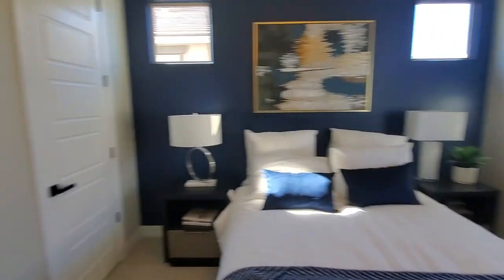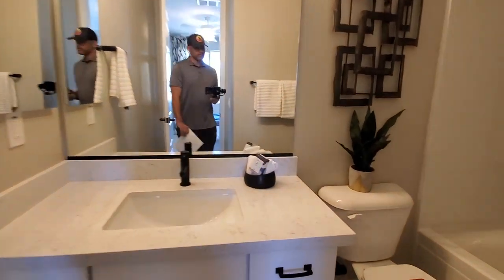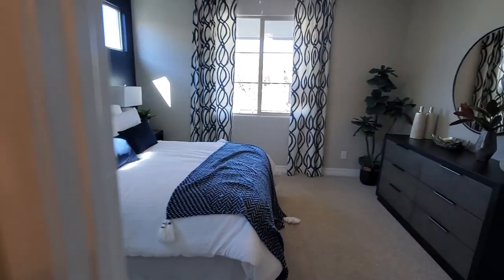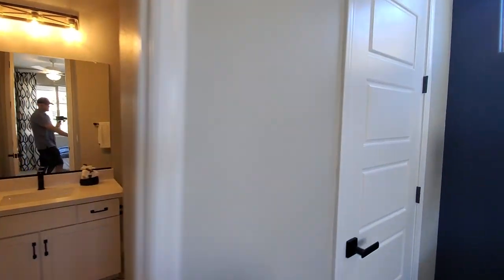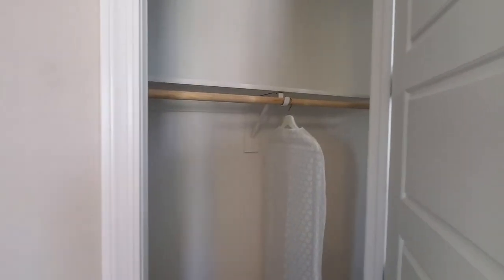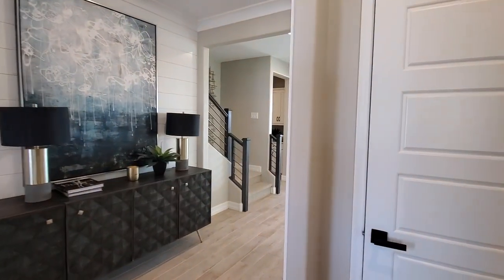We're heading into the front bedroom here with the bathroom. I'm seeing this on a lot of new builds where they have a bathroom attached to the front for your guests. There's a closet in here — just a simple small closet. Good-sized room — that wasn't bad.